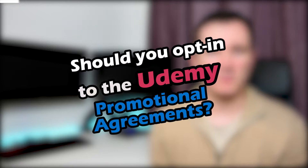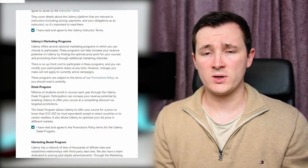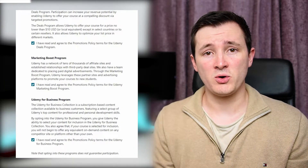Hi, I'm Matthew and I want to talk about promotional agreements with Udemy. So when you first create a course, you get asked a bunch of statements and whether you want to opt in or opt out. At first glance, it might not seem worth it when you might see that Udemy can offer your course for dramatically reduced prices.